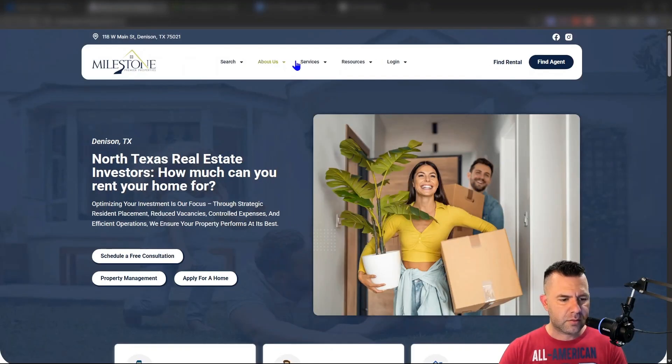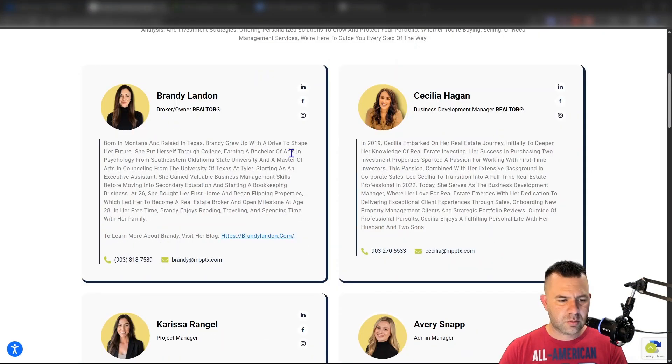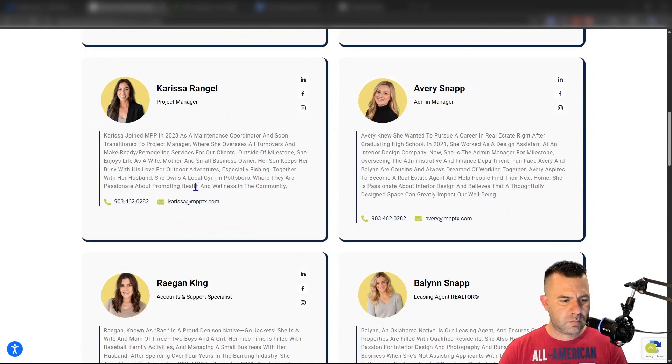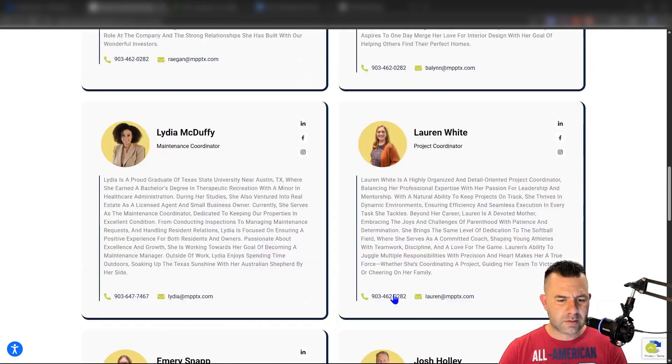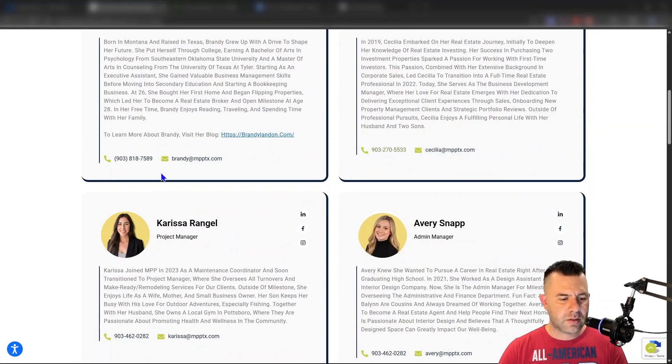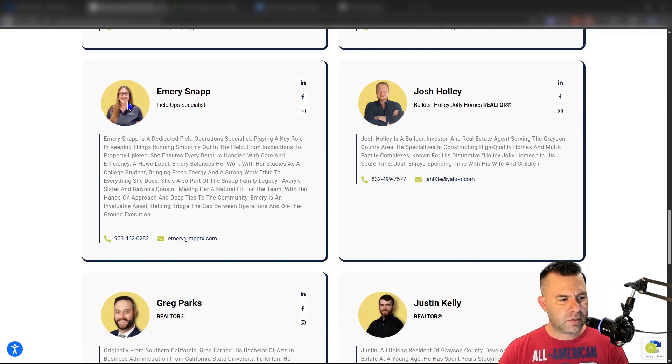So we click 'View Agent Website' to see if they're a smaller agency. It's Millstone — let's see, 'Meet our team.' We've got the broker-owner, admin, project manager, account staff, and two active realtors. So they've got two people that are active agents, and their phone number is right here for every one of these folks.